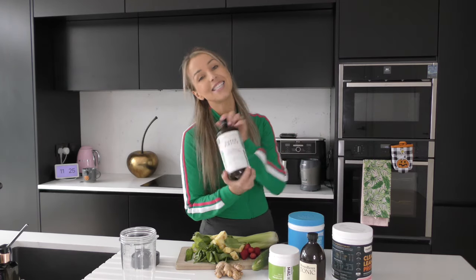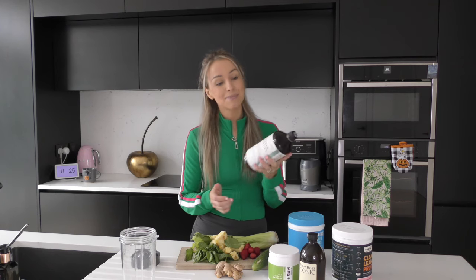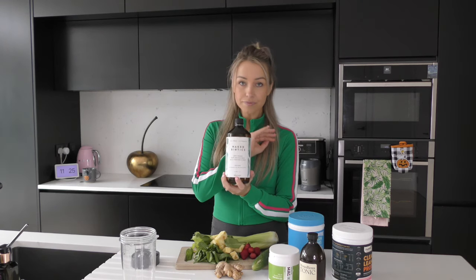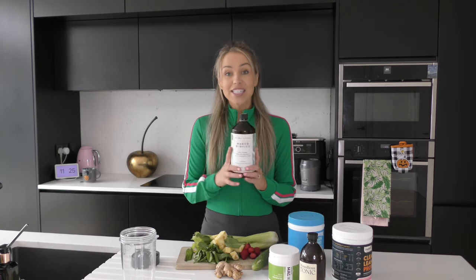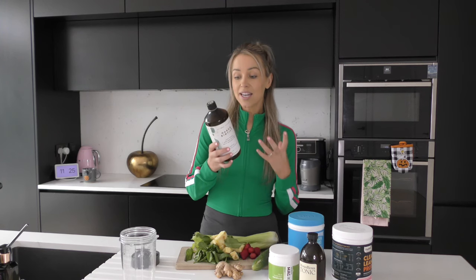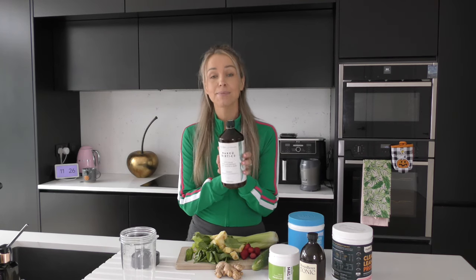And then lastly is my Naked Biotics. My brother is the best - every Christmas he gets me two big things of this. I love it. You take a shot every day - it's like a natural probiotic, so good. You just take a shot, I put it in my smoothie and it has all these natural great probiotics in it. Really great boosting material and a great addition to any smoothie. So easy, and you get a whole bottle - this bottle lasts me about six months, it's unbelievable.